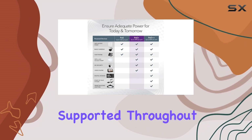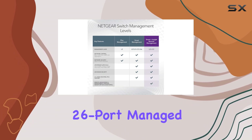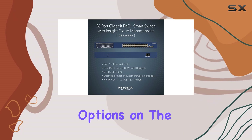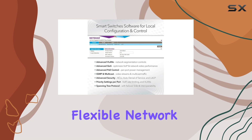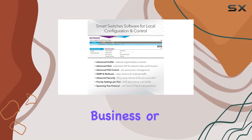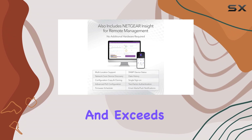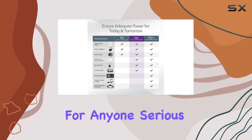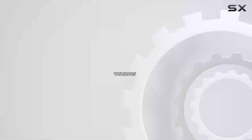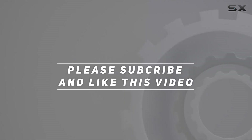In conclusion, the Netgear 26-port managed PoE gigabit switch is one of the best options on the market for those seeking a reliable, efficient, and flexible network solution. Whether you're a small business or managing a larger network, this switch meets and exceeds expectations, making it a worthy investment. Check out the video description for the updated price, and thank you for watching.